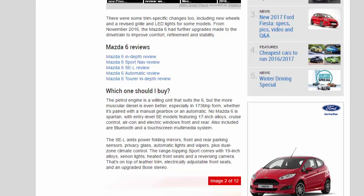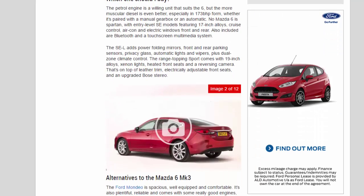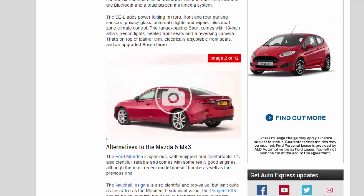The petrol engine is a willing unit that suits the 6, but the more muscular diesel is even better, especially in 173 BHP form, whether it's paired with a manual gearbox or an automatic. No Mazda 6 is spartan, with entry-level SE models featuring 17-inch alloys, cruise control, air-con, and electric windows front and rear. Also included are Bluetooth and a touchscreen multimedia system. The SE-L adds power folding mirrors, front and rear parking sensors, privacy glass, automatic lights and wipers, plus dual-zone climate control.